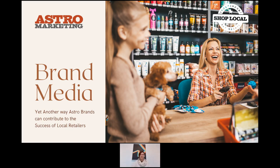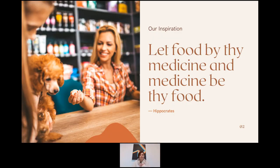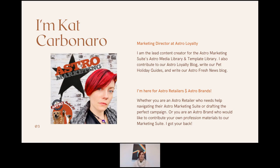The Brand Media Library is within the Astro Marketing Suite — it's one of the subfolders. This gives our Astro brands a way to submit their own marketing materials that retailers can then incorporate into their own campaigns on Astro. I come from independent retail myself — the idea that food be thy medicine and medicine be thy food. The brands participating on Astro believe this as well, and brand media can be a great way to introduce high-quality products to pet owners.